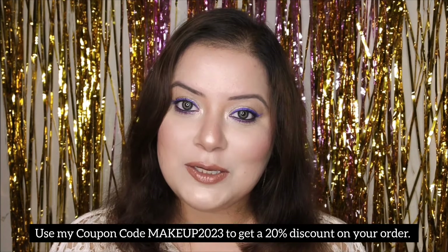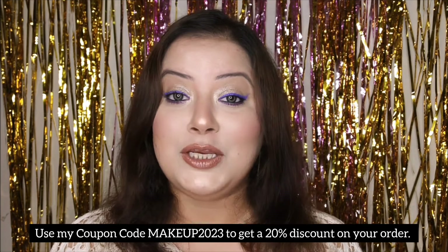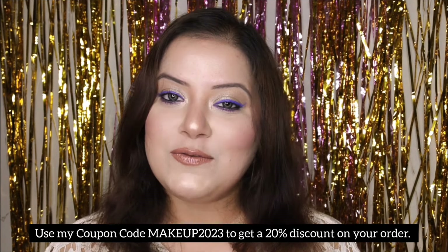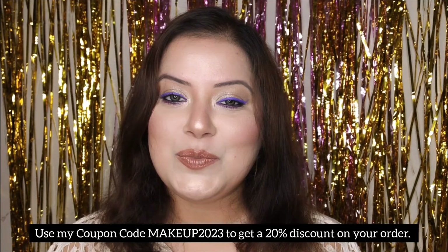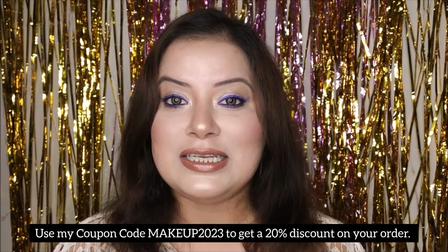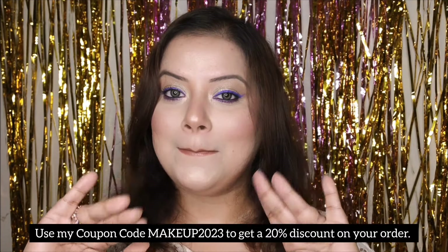So what are you waiting for? Just go and grab these amazing products, try them out, and let me know your experience. That's all for today — I'm signing off with a promise to be back in another video pretty soon. Until then, stay beautiful, stay stylish, and take care of your skin. Bye!